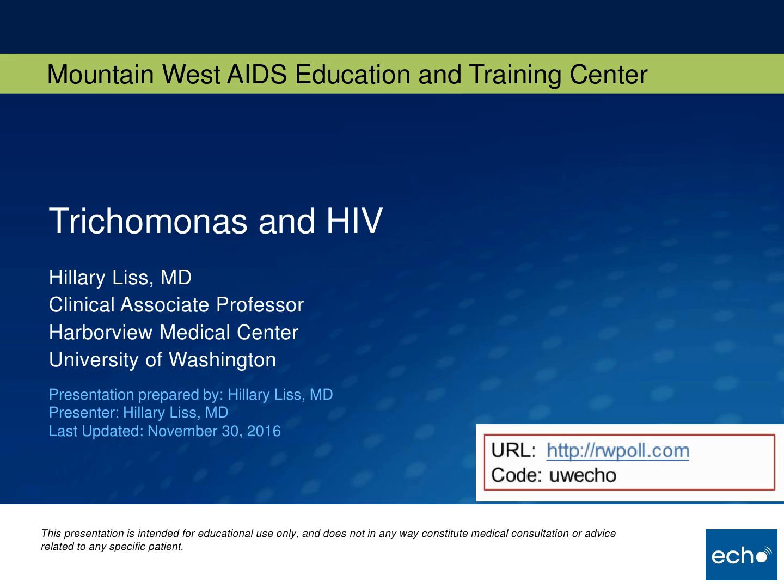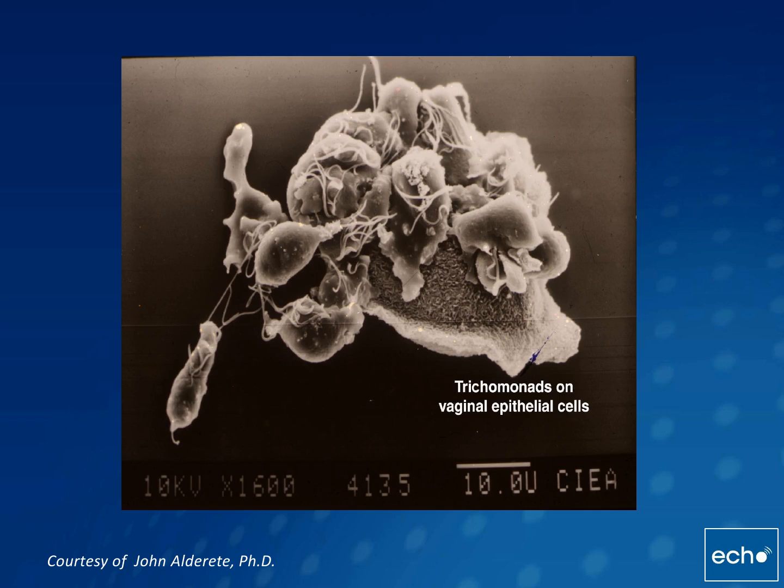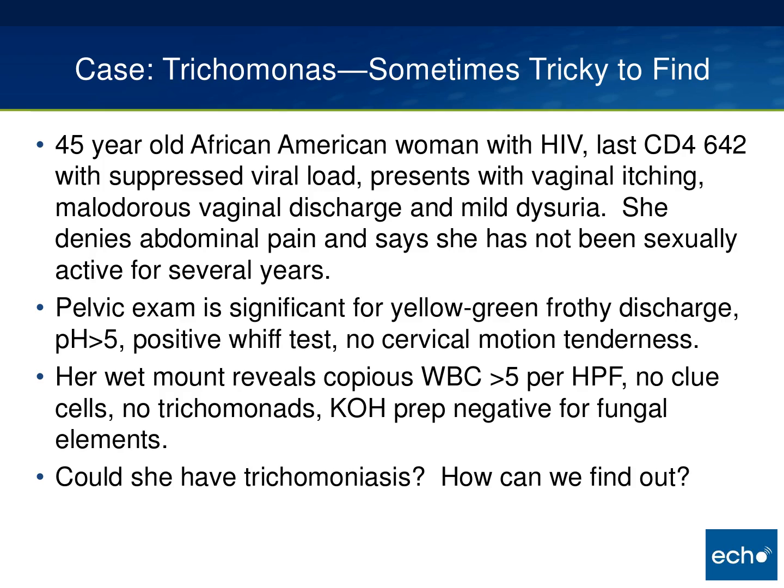Thank you for having me here today. I'm going to talk about trichomonas, with some emphasis on trichomonas and HIV. I think after I spoke so enthusiastically the other week about one of the cases, Brian decided he should give me 15 minutes to just go on and on. So here is a picture I love of a vaginal epithelial cell being absolutely swarmed by trichomonas. You can see their flagella — it's really pretty impressive. We're going to start by thinking about a case, titled 'Trichomonas: sometimes tricky to find.'